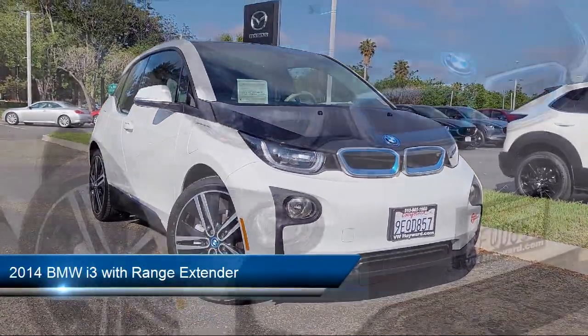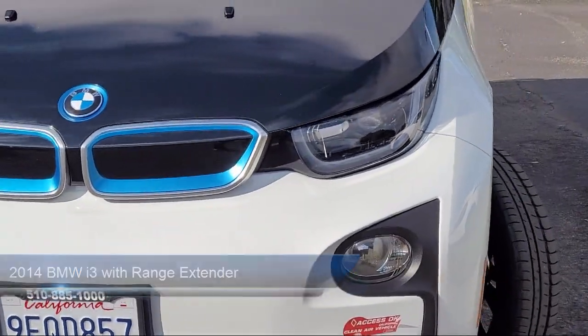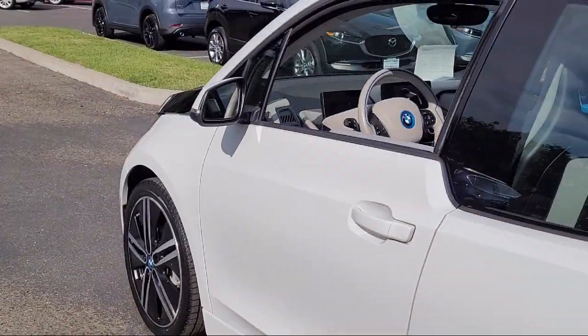It comes equipped with navigation, rain-sensitive windshield wipers, leather steering wheel with auto tilt-away, keyless entry, alloy wheels.